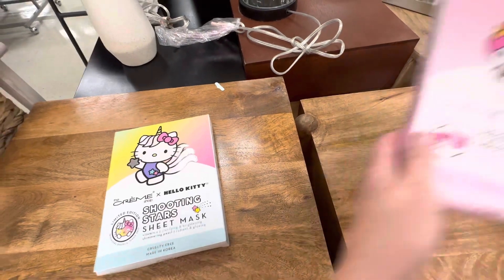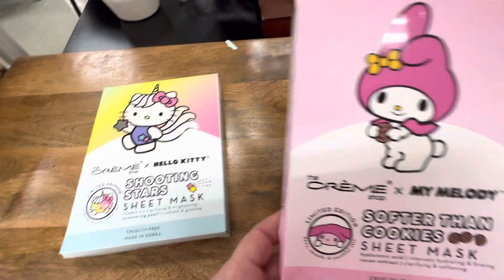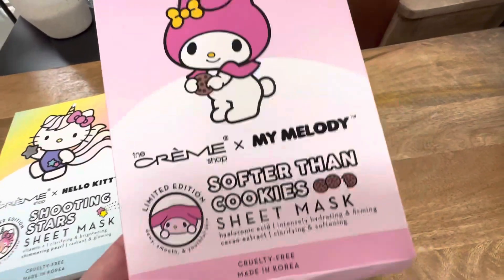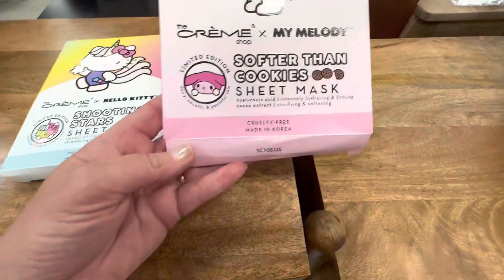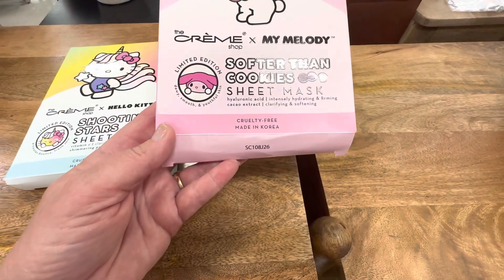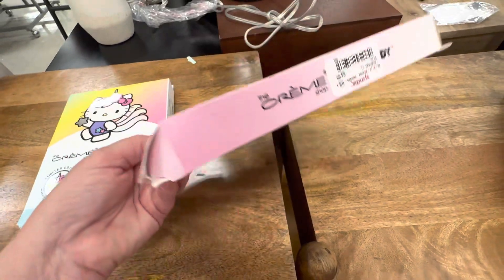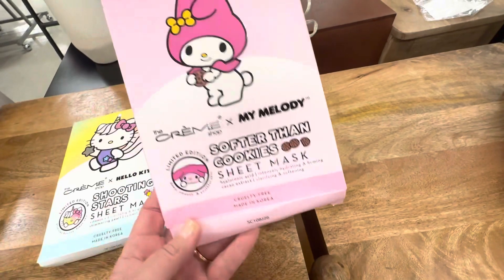Next up we have the sweet My Melody — she's one of my favorite characters. My favorite, of course, is Hello Kitty, followed by Cinnamoroll. But don't tell the other Sanrio characters I said that. This one is 'Softer Than Cookies,' limited edition once again. It has hyaluronic acid, intensifying, hydrating, and firming with cacao. I bet it has a cookie slash chocolate scent to it — I would love to try that one. And this one is only $4.99.